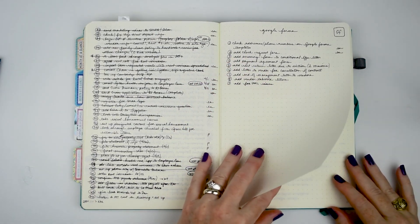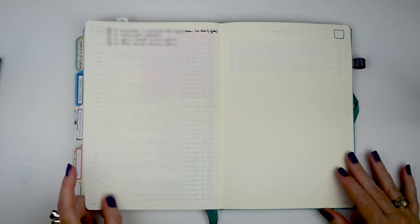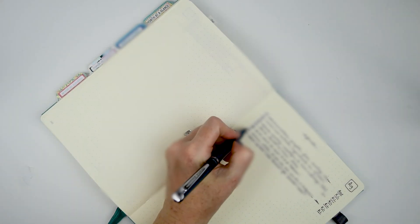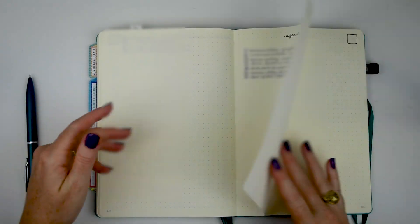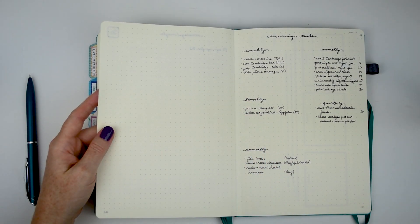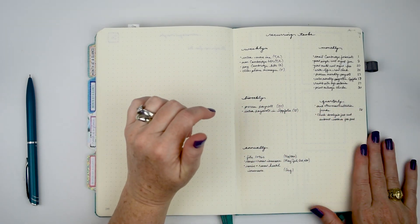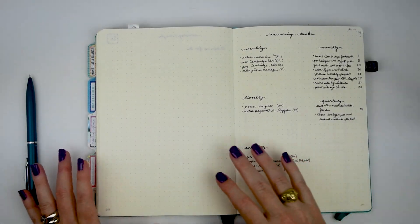I have a spot for Google Forms I want to work on, updates I need to make on onsite.com which is our leasing software, a waiting-for list, and agenda items — things I need to talk to people about. I also have a someday-maybe list with just one item. The very last page is a list of my recurring tasks with the frequency: monthly with day of month, quarterly, weekly, bi-weekly, and annually by month.